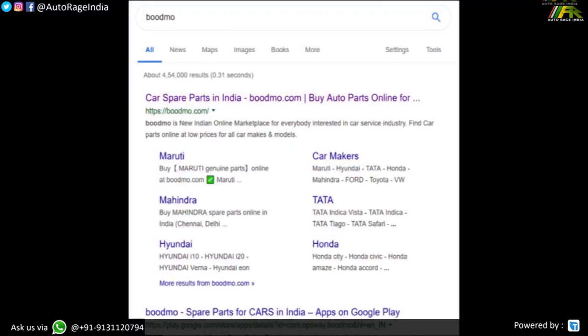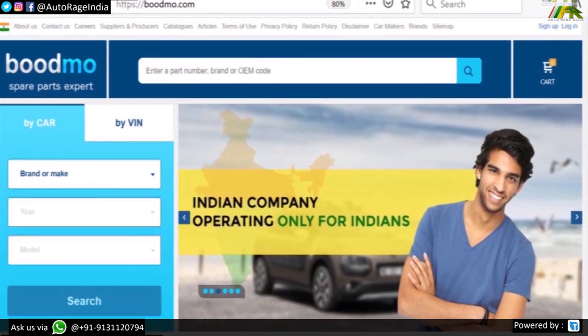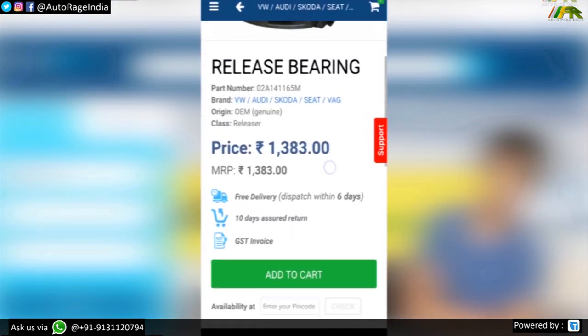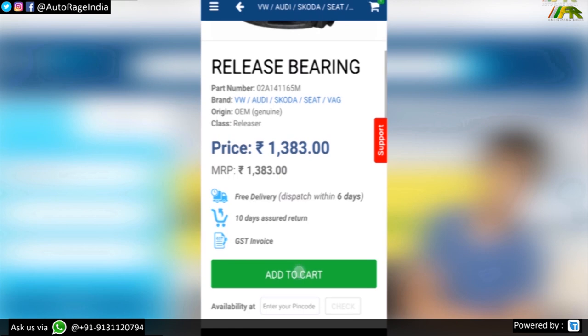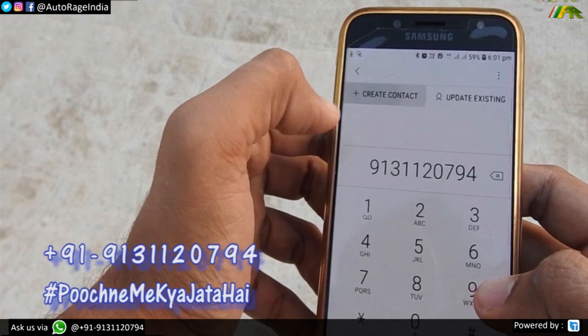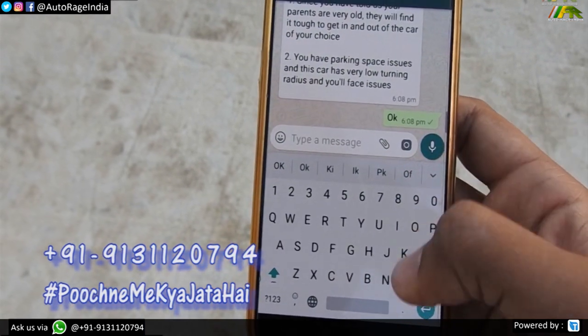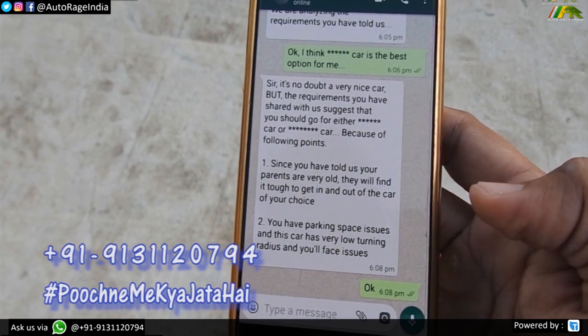If you want to buy a radiator, water pump, or radiator fan, go to Boardmo.com — an online platform where you can buy genuine spare parts and get them delivered at your home. You can also download their application. If you are confused about your next new car purchase, WhatsApp us on this number — we'll understand your needs and suggest the right car, because everyone has different needs.